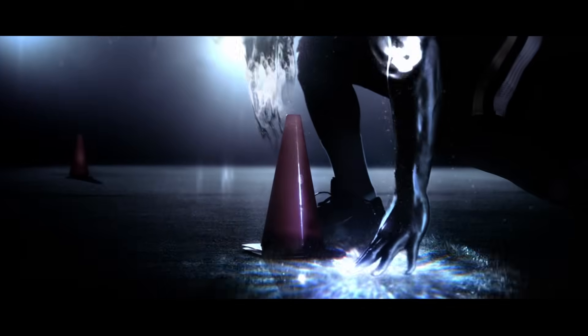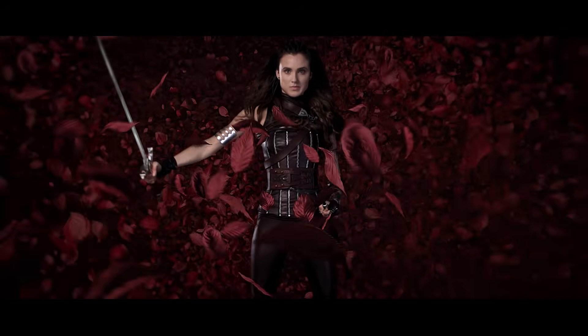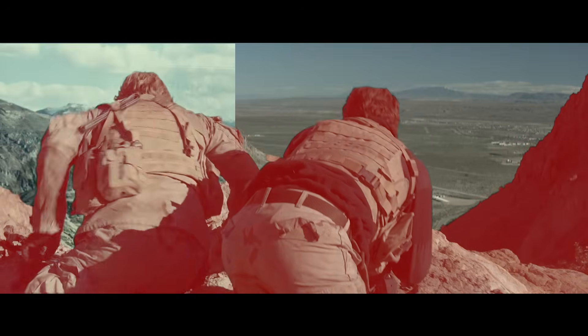For over 25 years, Boris FX tools have been used on your favourite feature films, television shows, commercials and music videos. Designed for quality, our products have been recognised with multiple Academy and Emmy Awards for their contribution to the art of post-production.